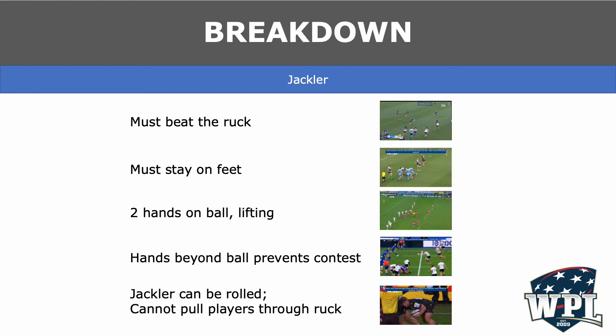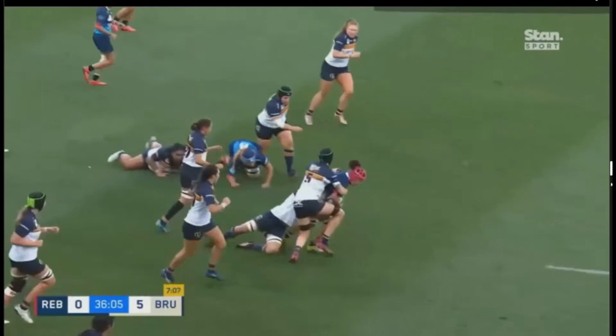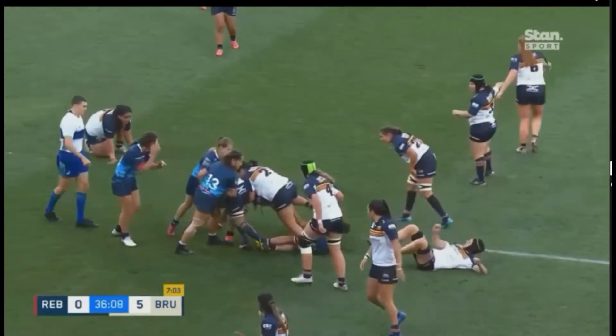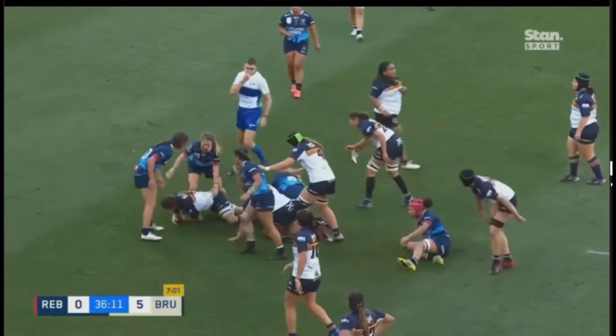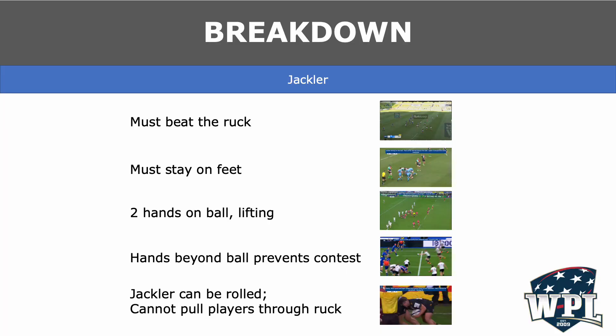The first arriving defensive player at the breakdown can set up for a ruck or play the ball. If they play the ball, they are known as a jackler. The jackler must beat the ruck and be the first arriving player. If they are first arriving, they can have one go at the pickup. Here, the player picks up the ball after the ruck is formed — the penalty is correctly awarded.